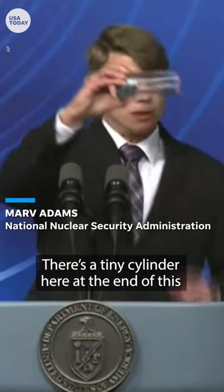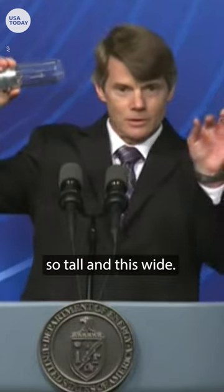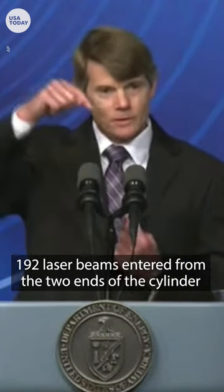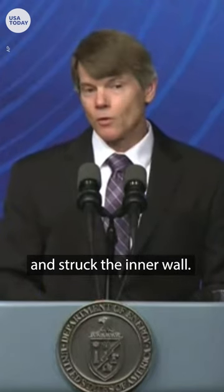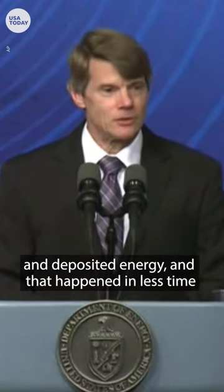There's a tiny cylinder here at the end of this that you probably can't see. It's about so tall and this wide. 192 laser beams entered from the two ends of the cylinder and struck the inner wall. They didn't strike the capsule. They struck the inner wall of this cylinder and deposited energy.